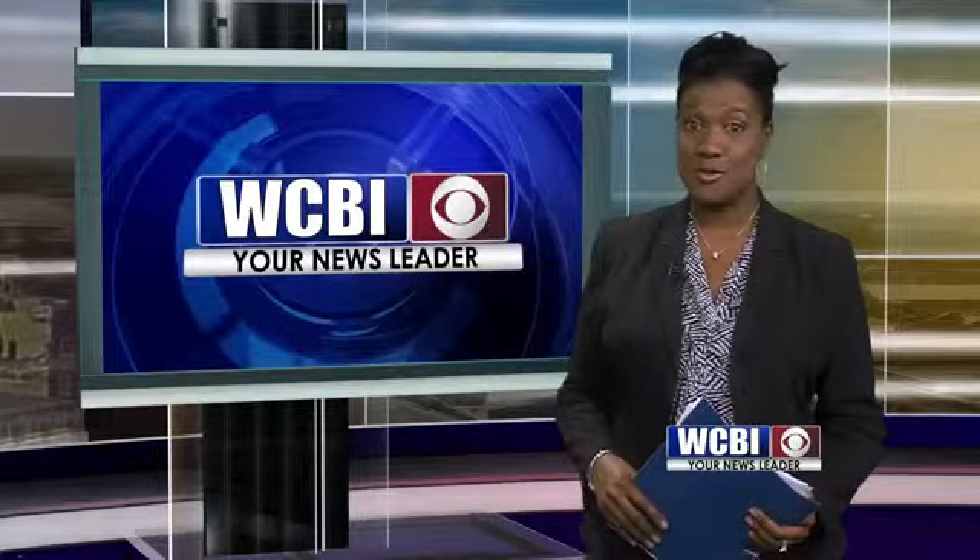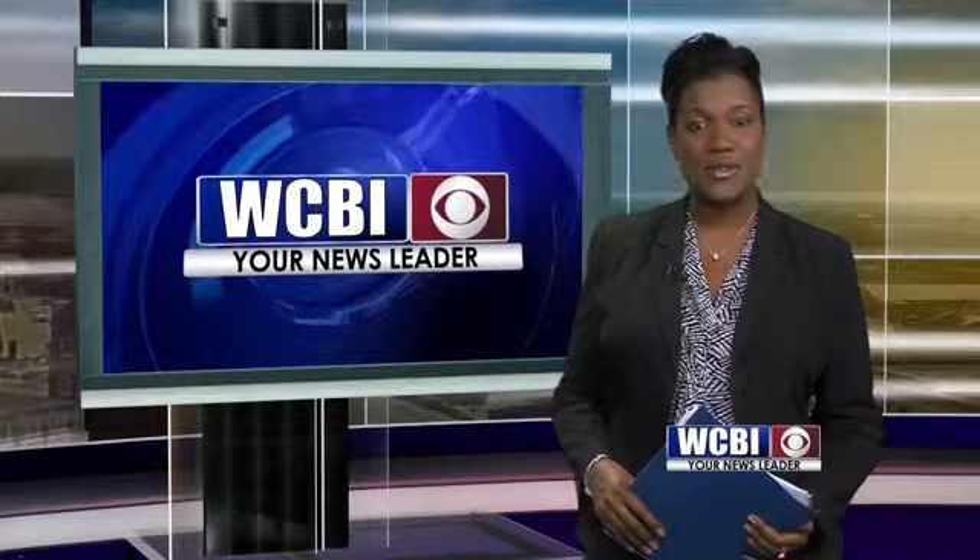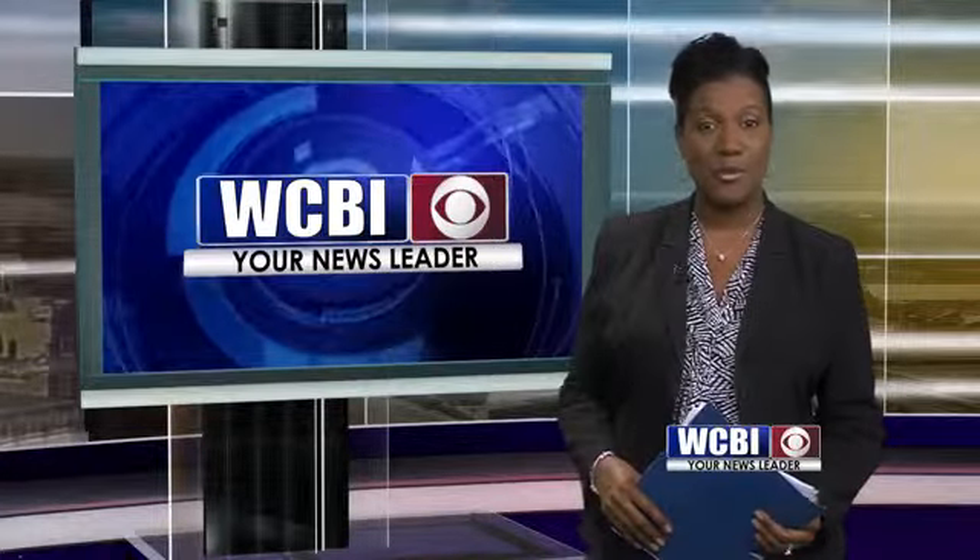That training center has already paid off for some students who are continuing their education. WCBI's Alyssa Martin spent time at the center today and joins us in the studio now with more.